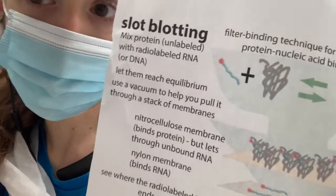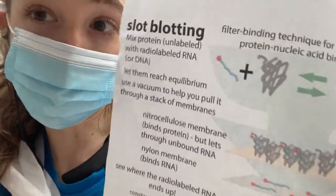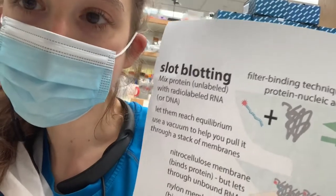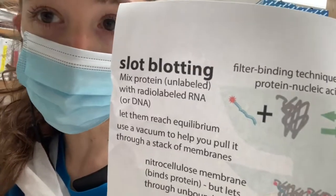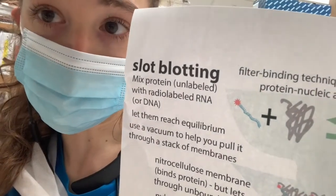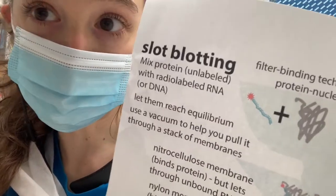More on this later, but first I want to tell you about just some things about experimenting in general and time courses in particular, but also optimizing and troubleshooting and why that can be a pain — but why biochemistry is so cool to do.